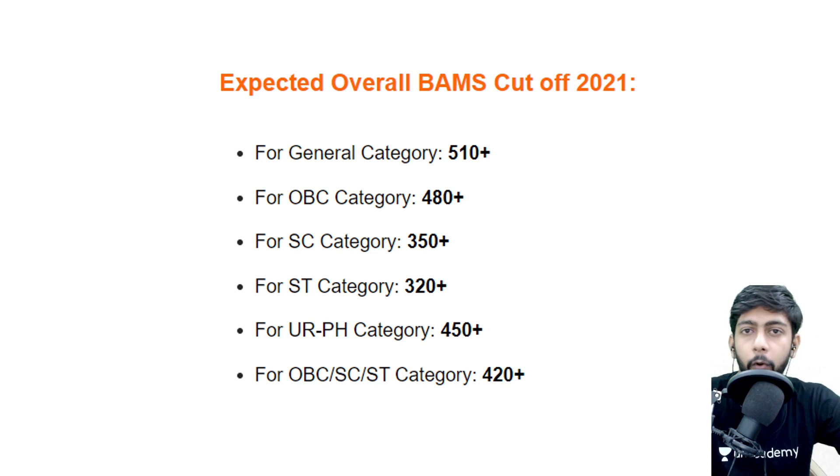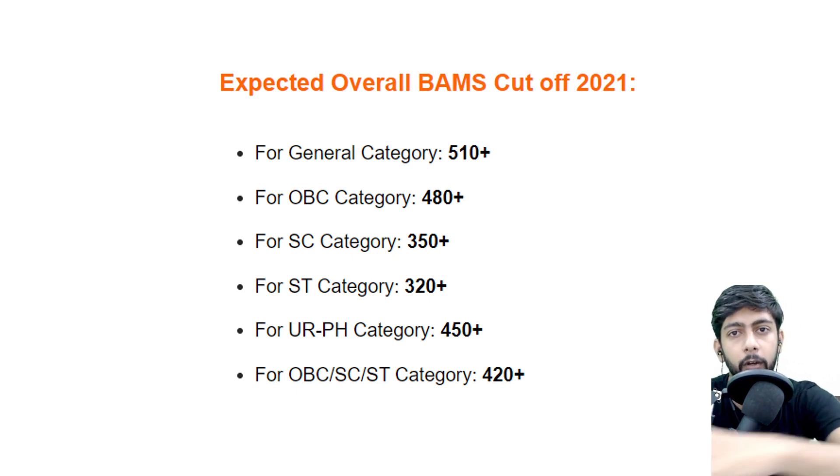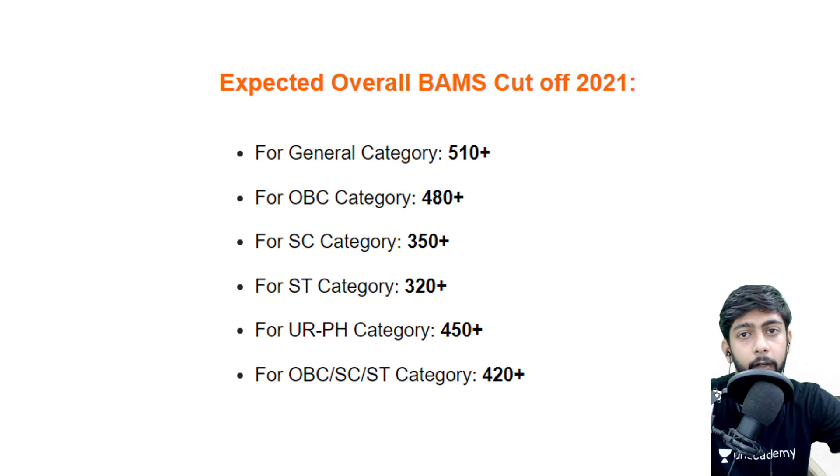If you are a General category student scoring around 300 marks, you should not expect admission in a BMS college in Karnataka. Instead, you can apply through the All India quota, where you can get colleges all across India. In fact, Karnataka's BMS cutoff is higher compared to most other states in India, so low scorers should definitely apply for All India counseling.